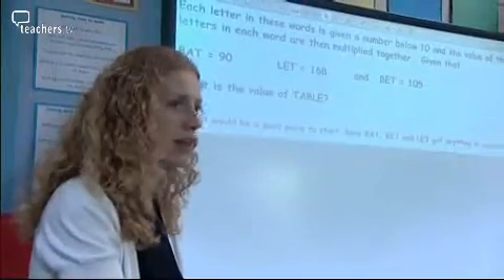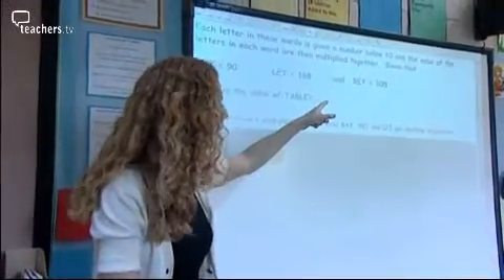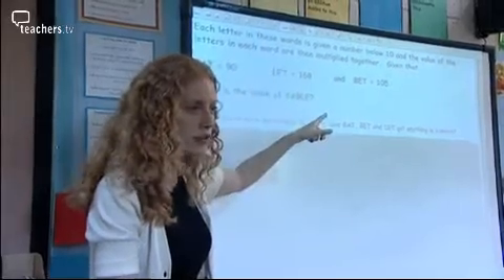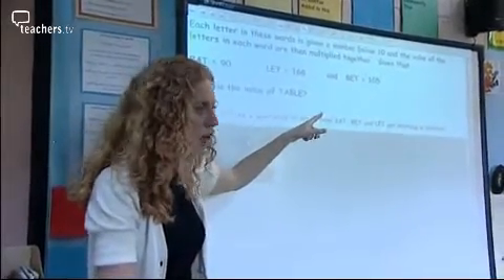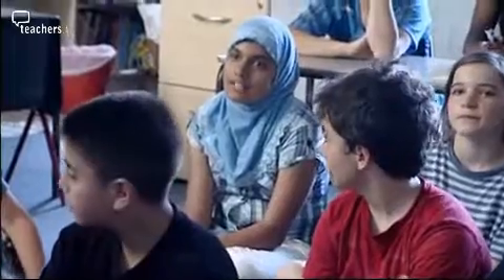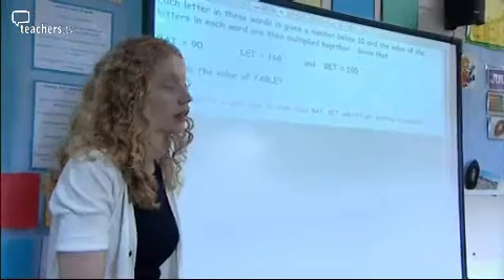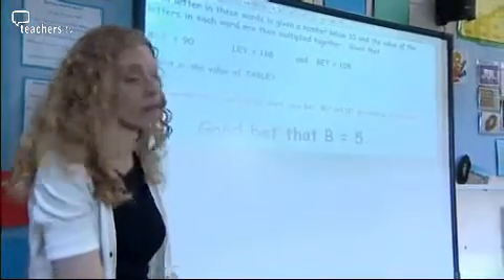Bat and bet have one letter difference and one of them's 15 more than the other one. What does that tell us about the value of E? The value of E is higher than the value of A — so that's something we know. Looking at 90 and 105, they're both in the five times table. So I think it's a really good bet that B is going to equal five.